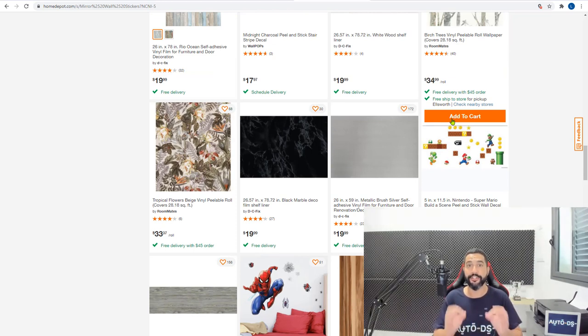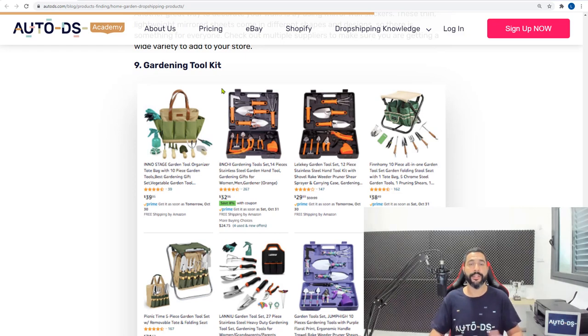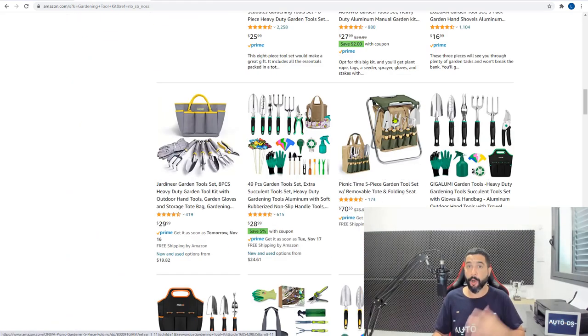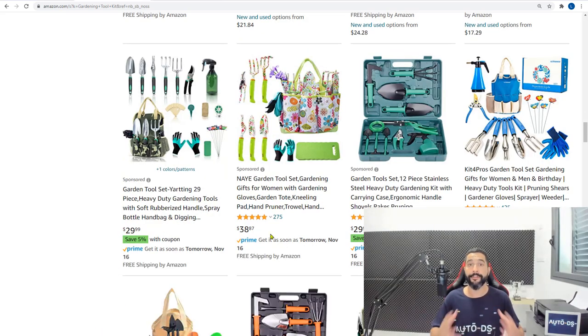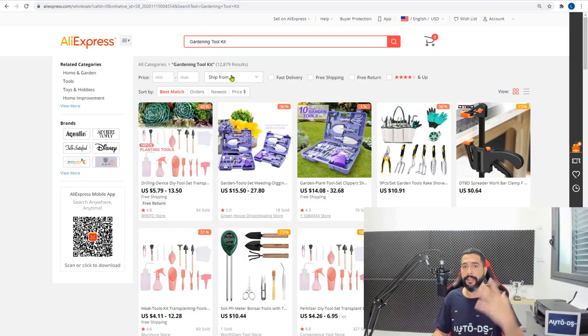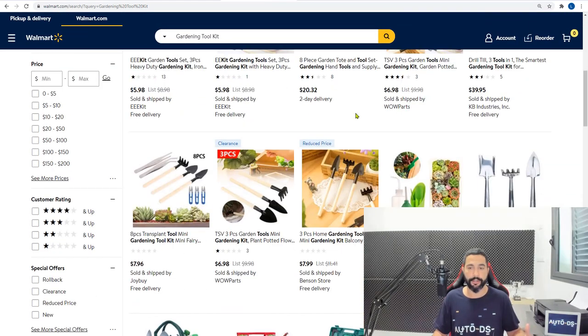Wall stickers is product number eight. Product number nine is gardening toolkits — very easy for dropshippers to sell because they come in bundles and packs you can't compare one-on-one with what's in stores, and each bundle has its own tools, making it difficult for customers to pinpoint the exact price. Amazon has a great share of gardening tools. Physical hardware stores most likely won't have a bundle pack like this, which makes this category very special for dropshippers. AliExpress and Walmart also sell their share of gardening tools.